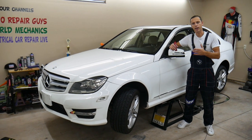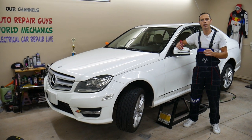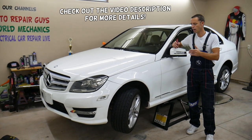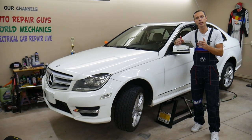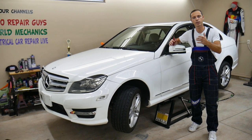Hey guys, welcome back to Auto Repair Guys. Thank you guys for watching and subscribing to the channel. Today will be a super helpful video for any of you having a Mercedes C-Class. It could be a multiple generation C-Class that have automatic transmission — anything practically from year 1994 all the way to currently year 2022.